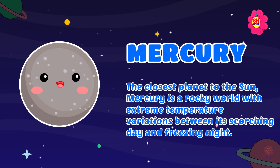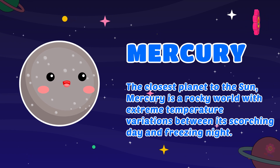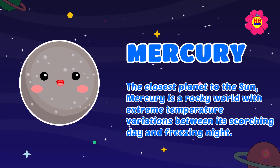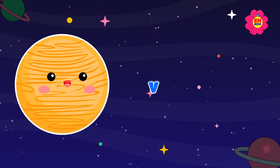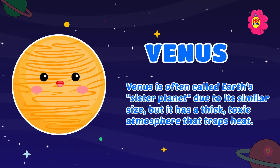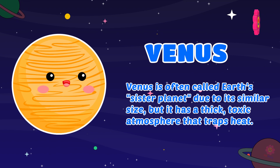Mercury: the closest planet to the sun, Mercury is a rocky world with extreme temperature variations between its scorching day and freezing night. Venus is often called Earth's sister planet due to its similar size.